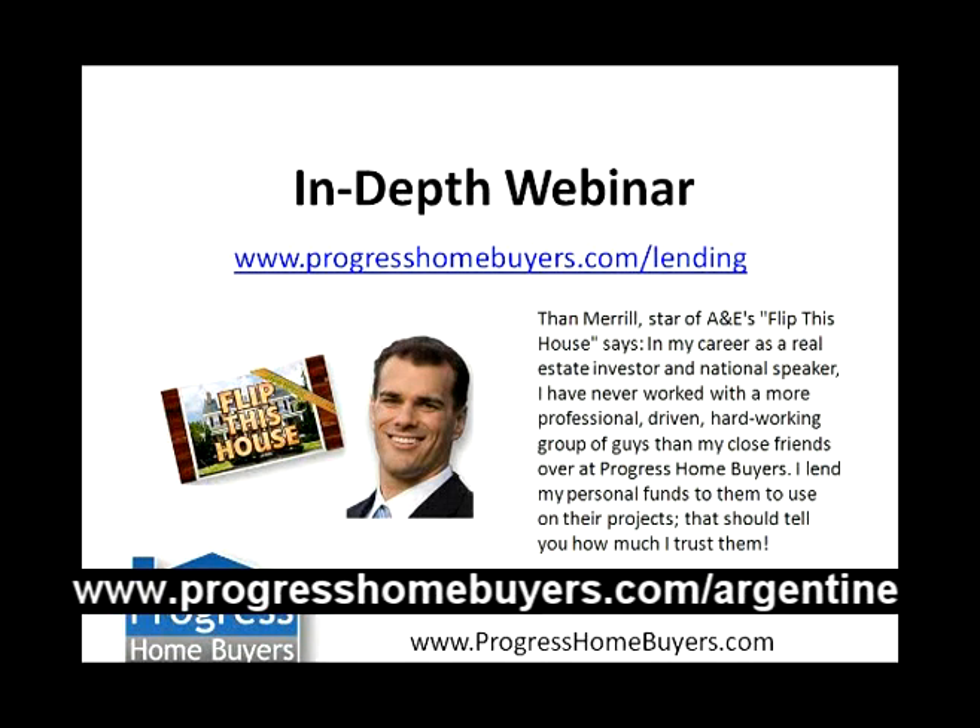On the screen right here is a picture of Than Merrill — he's on A&E, he's one of our good friends and mentors, and he also lends to us. So there's a little testimonial for you. We've got Than lending to us — you guys should be doing it too.